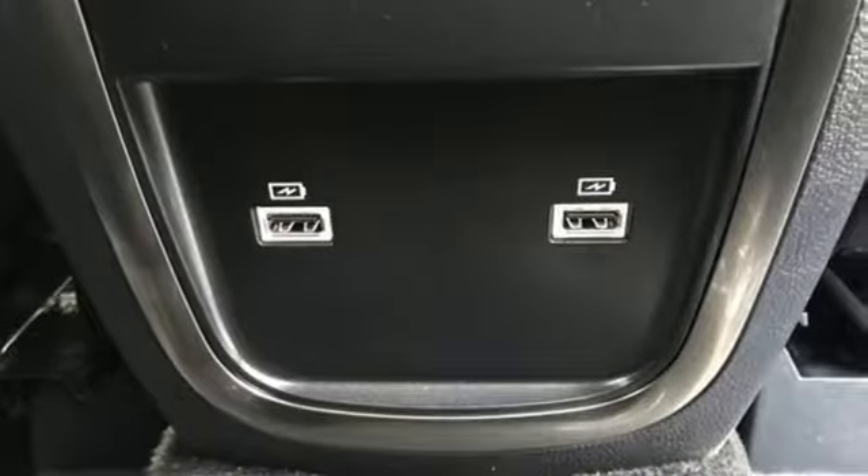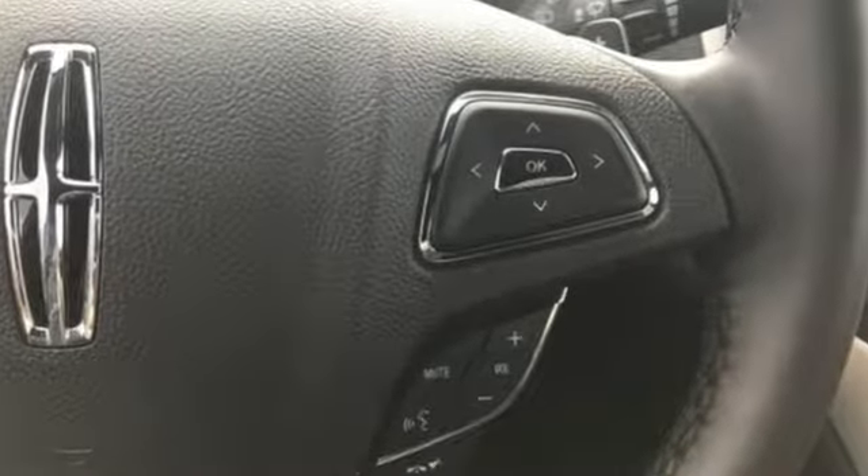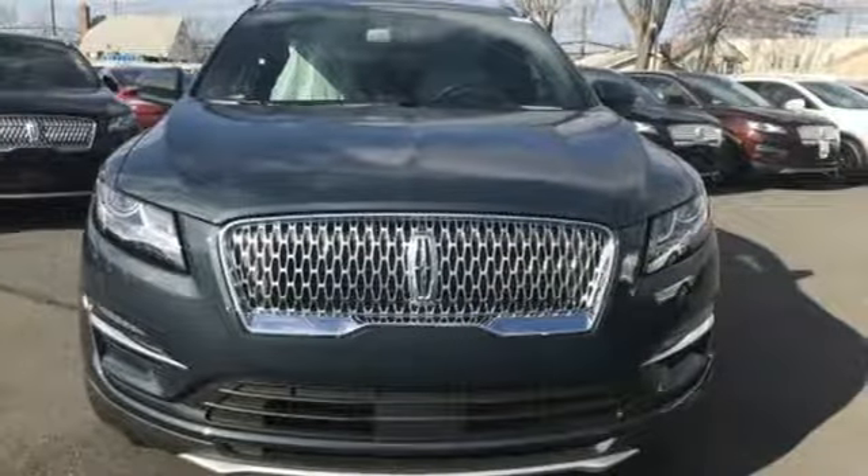Edmunds.com highlights the sharp distinctive styling, spacious cabin, powerful and fuel efficient engine, and cutting-edge electronics. Lincoln, this is your comfort zone. Experience it for yourself today.